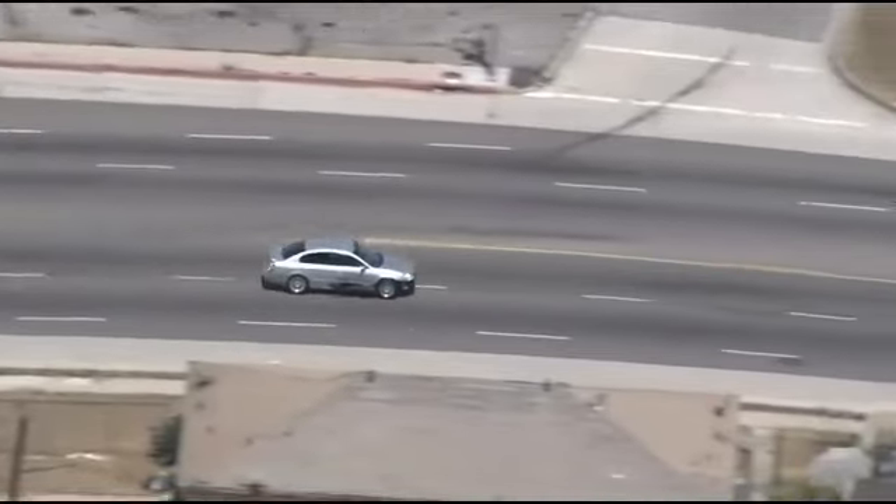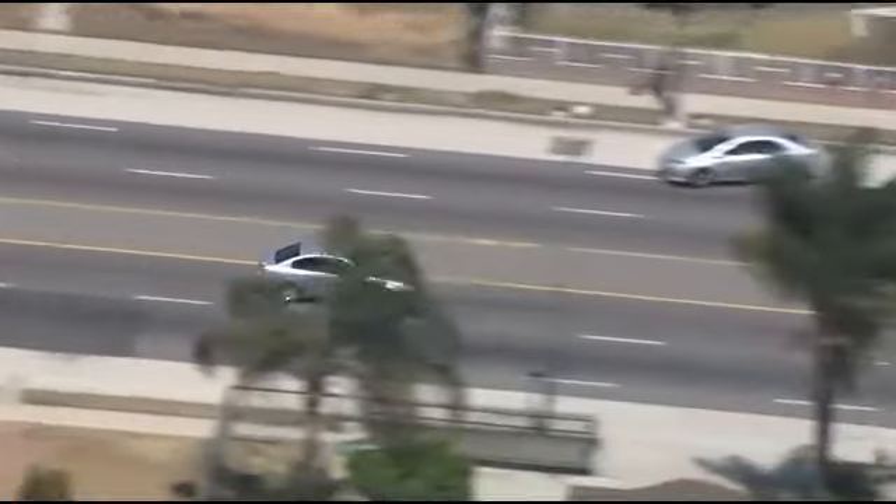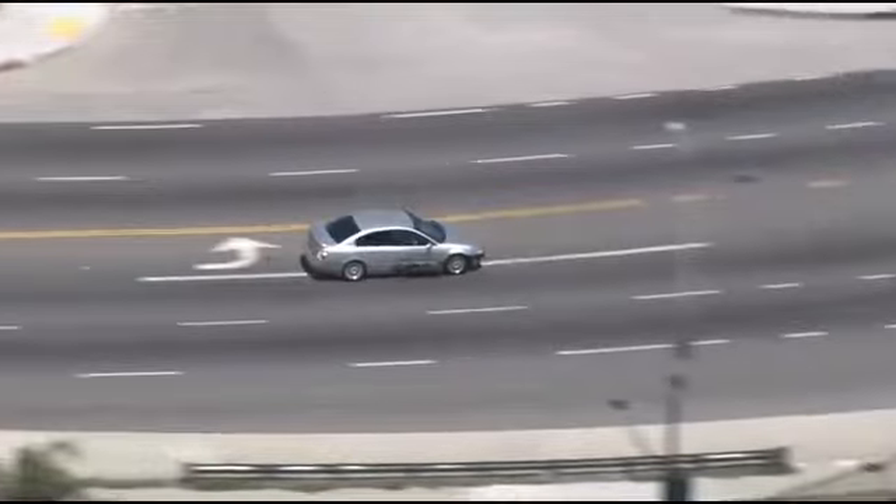High speed on Imperial and Imperial Highway. I'll tell you what, Lisa, it is wide open. It parallels the 105 on the north side of the 105 freeway here through South Los Angeles. Then he will enter the community of Linwood.